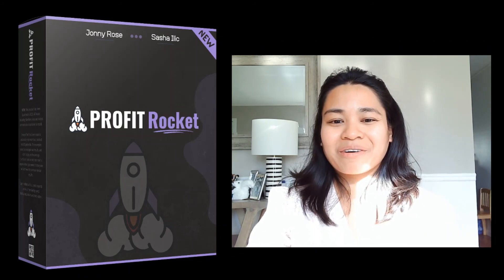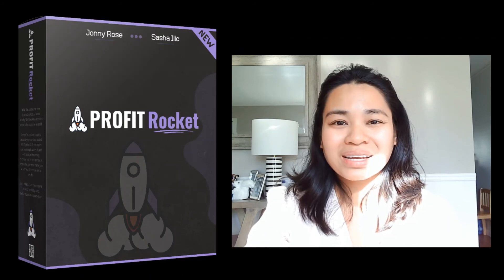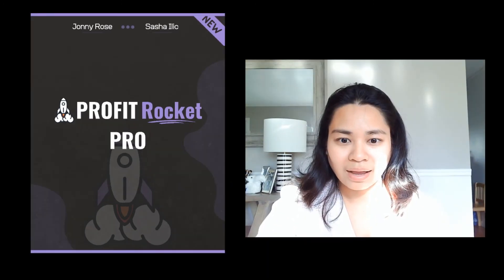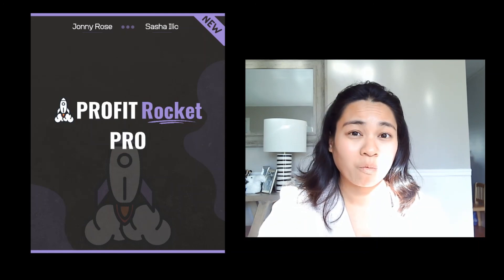I apologize for my dog barking — let me pause this video for a minute. I want to apologize about that; it's my dog. The mailman walked in.